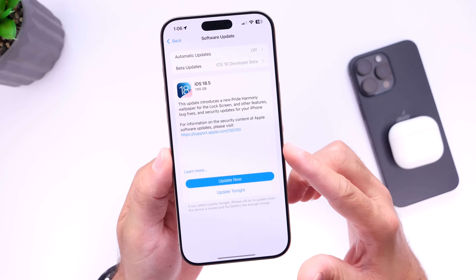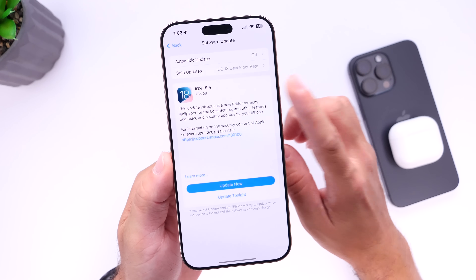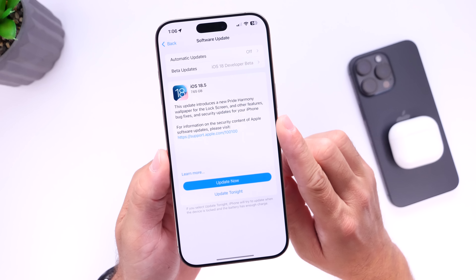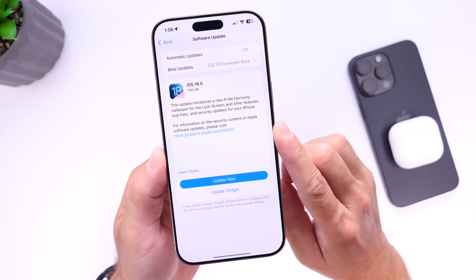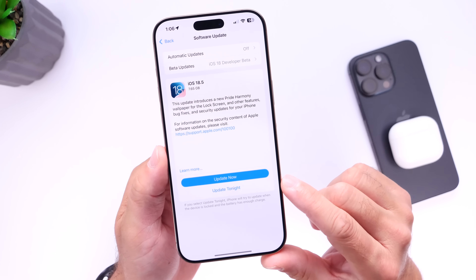I want to talk about the possibilities of another small update — perhaps iOS 18.5.1 could be released here in just a couple of days. We'll talk about that in just a few seconds, but I also want to talk about some insight information that I've recently got on my iPhone under the battery section that I see more users also reporting on. So let's go ahead and dive right in.